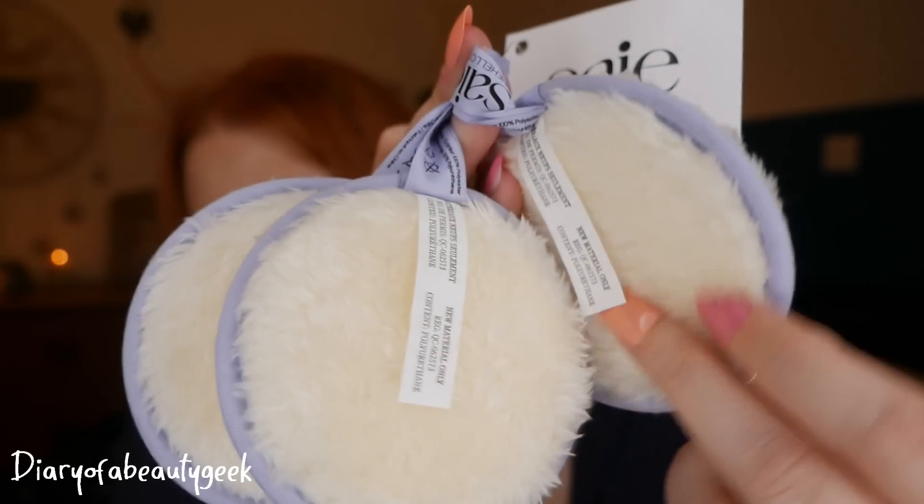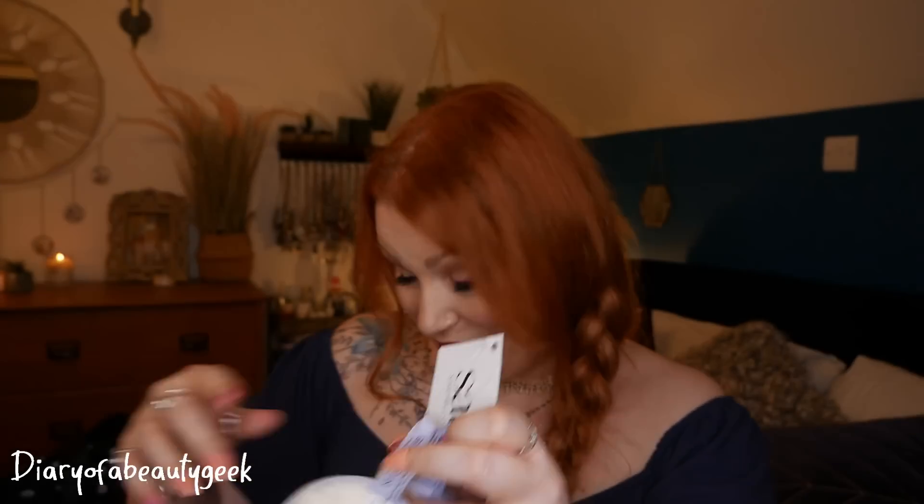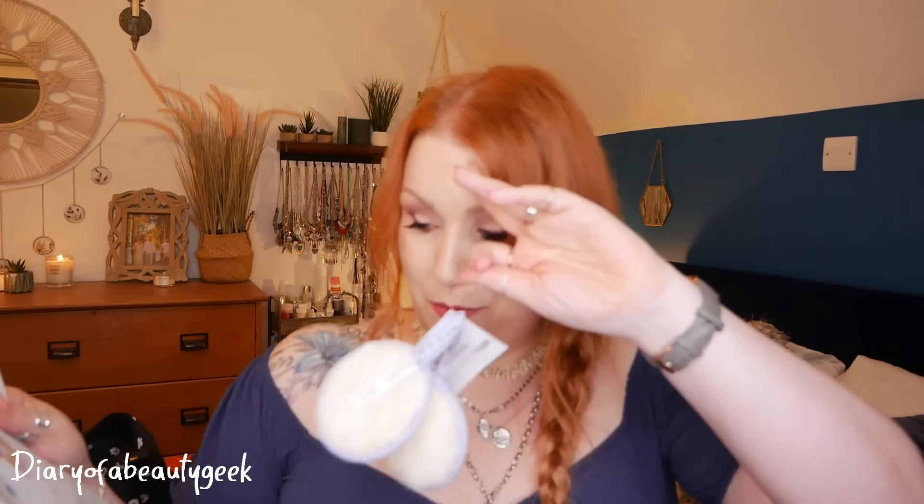Lastly, I have some reusable face cloths by SayHello.com — three super fluffy, really thick ones. I love these; we've got a big box of them at home that we all use, pop in the washing machine, and reuse. The description says 'ditch your makeup wipes for these reusable cotton rounds' and the retail price is $15 — probably the most accurately priced item of the lot.